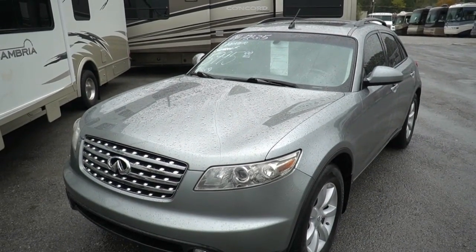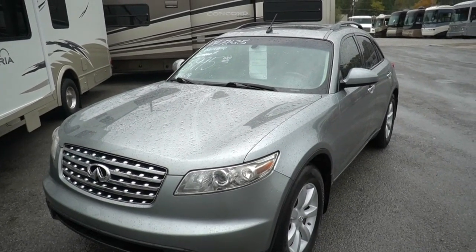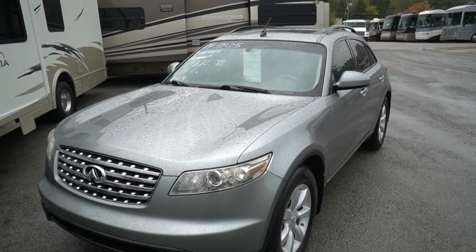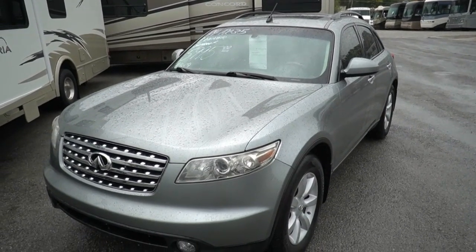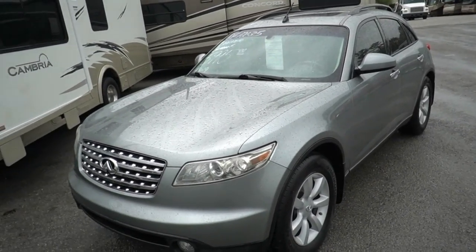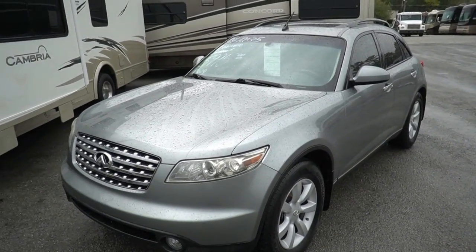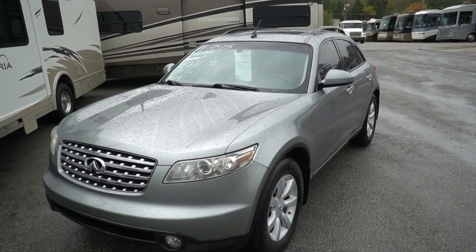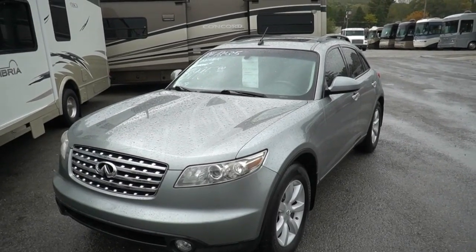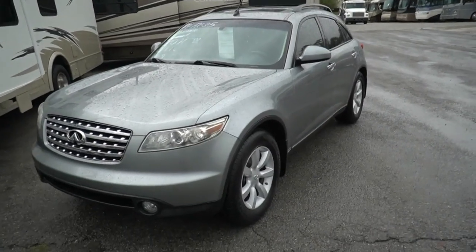Good afternoon folks, Big Bo here with another great vehicle trade-in value from Parkway RV Center. It's a miserable rainy day today, so I'm just going to do a quick car video. As many of you know, we do take vehicles in on trade sometimes, and today we took in what I think's a good little buy for the money. They just drove it down here from the Memphis, Tennessee area to trade it in.